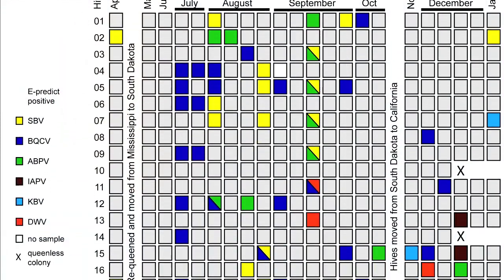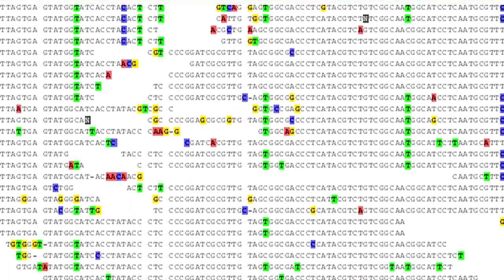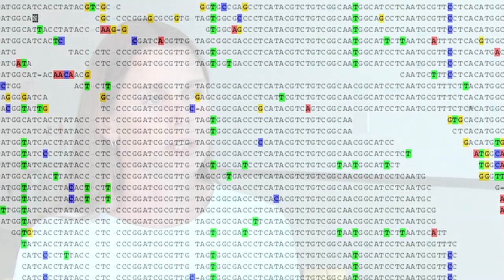We used the same technologies to look at honeybee health that we use for human health. The first new technology was a microarray platform that we designed and made here at UCSF. We also used deep sequencing, which allows us to sequence everything in a sample, so we can really find out what types of organisms are there.